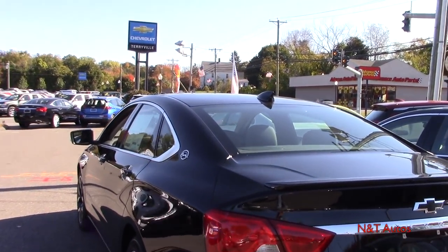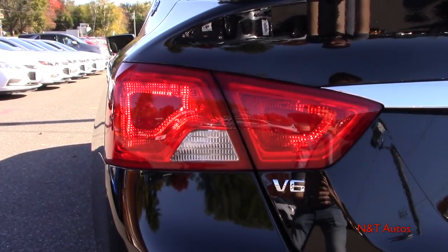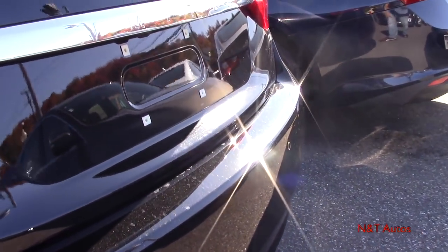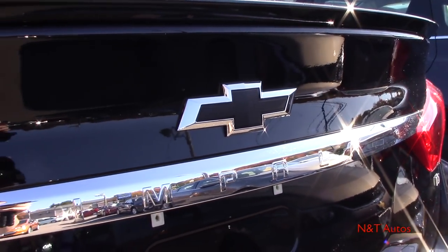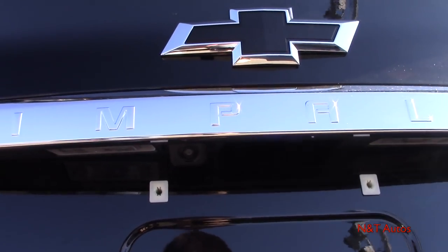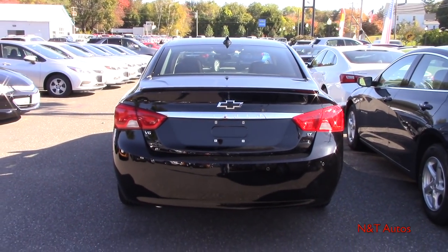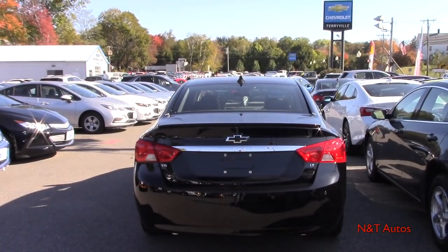At the rear we have traditional tail lamps with a pretty cool halogen design. There's V6 badging, and you can see the circles around the bumper — those are the parking sensors. The Impala name is embroidered on the trunk lid, along with the blacked-out Chevy emblem. The backup camera is positioned near center, and thanks to the spoiler and moonroof package, we get a nice deck lid spoiler running across the trunk lid.